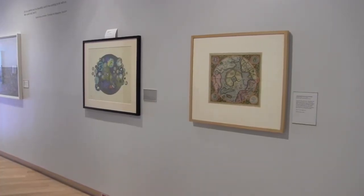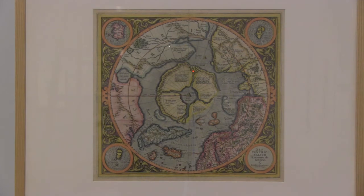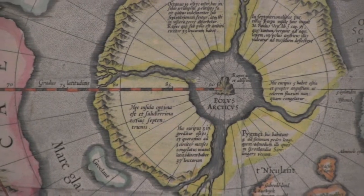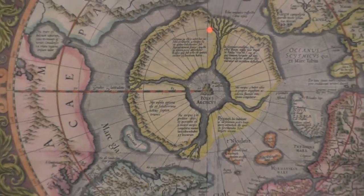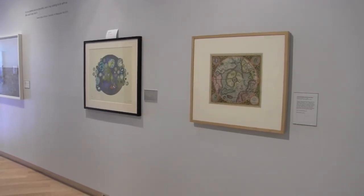I think one of the most interesting pairings is between the oldest piece, the oldest work of art in the show. It's a map — a Mercator map of the Arctic Circle from 1595 — and it's a real blend of mythology and truth and fact and imagination. Paired with it, we have a work by Shuvaniya Shuna, a contemporary artist working in Cape Dorset.